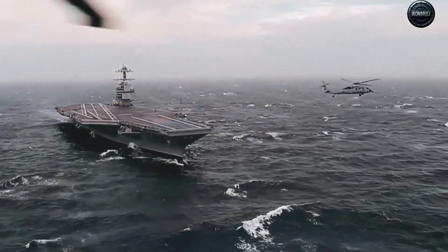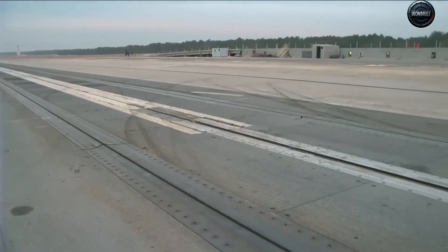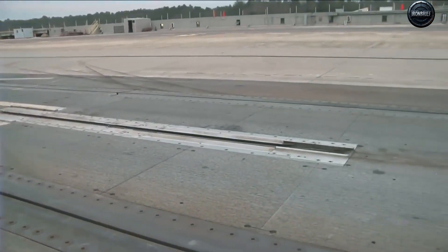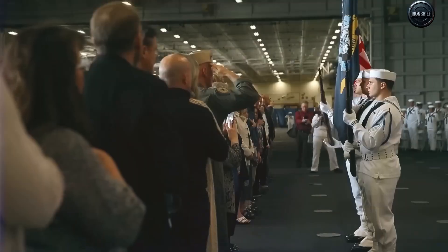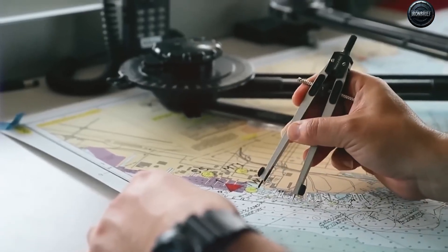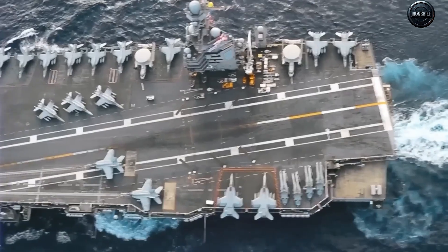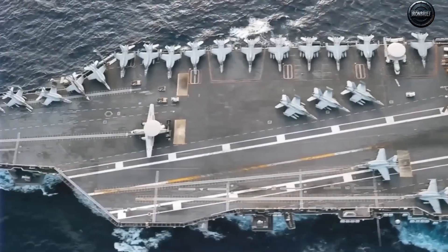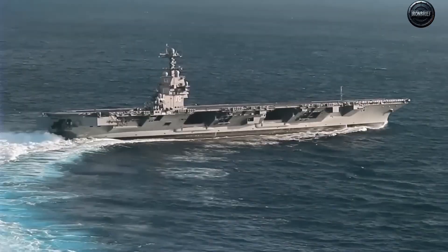Landing isn't any less radical. Kennedy's Advanced Arresting Gear, AAG, replaces heavy hydraulic systems with electromagnetic braking. The Navy knows drones and stealth UAVs are the future, and hydraulics simply tore them apart. AAG allows featherlight UAVs and heavy strike fighters to land safely on the same deck — no compromises.